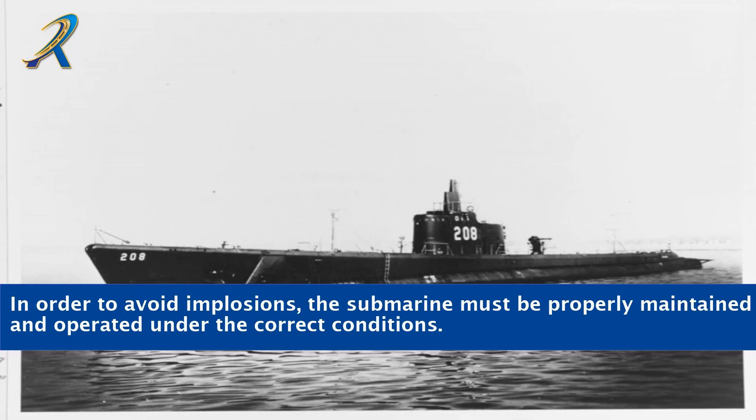In order to avoid implosions, the submarine must be properly maintained and operated under the correct conditions.